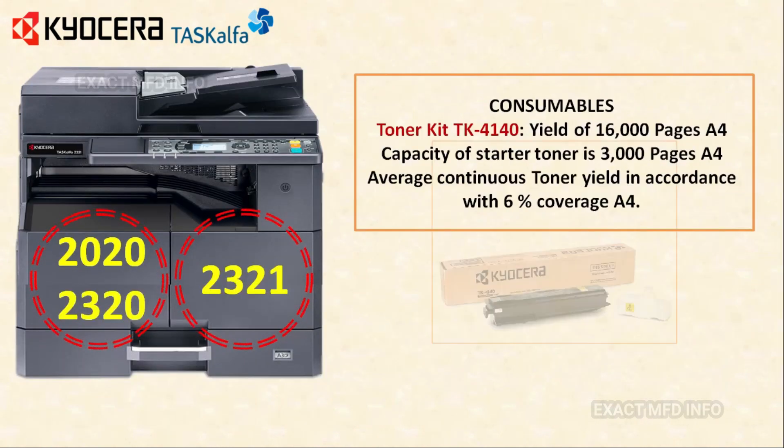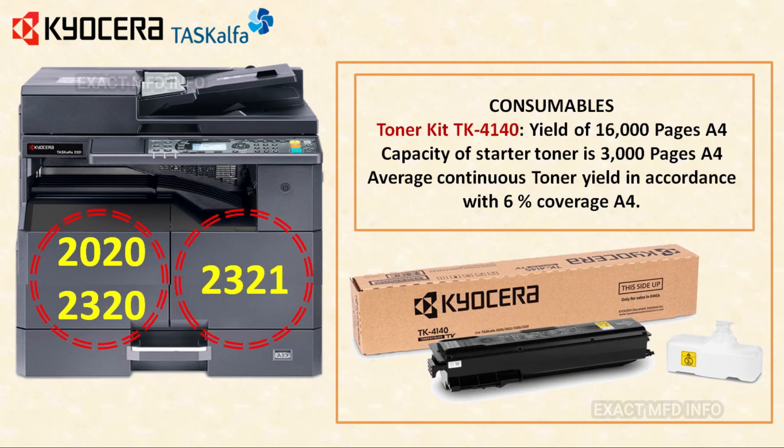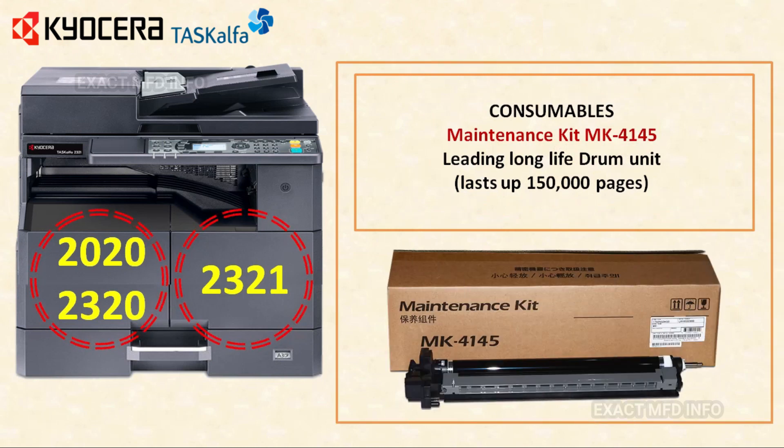Finally, let's look at consumables. Toner kit TK4140 — this toner yield will be 16,000 pages with 6% area coverage at A4. The capacity of the starter toner is 3,000 pages with 6% area coverage at A4. Maintenance kit MK4145 — this maintenance kit yield will be 1,50,000 pages.